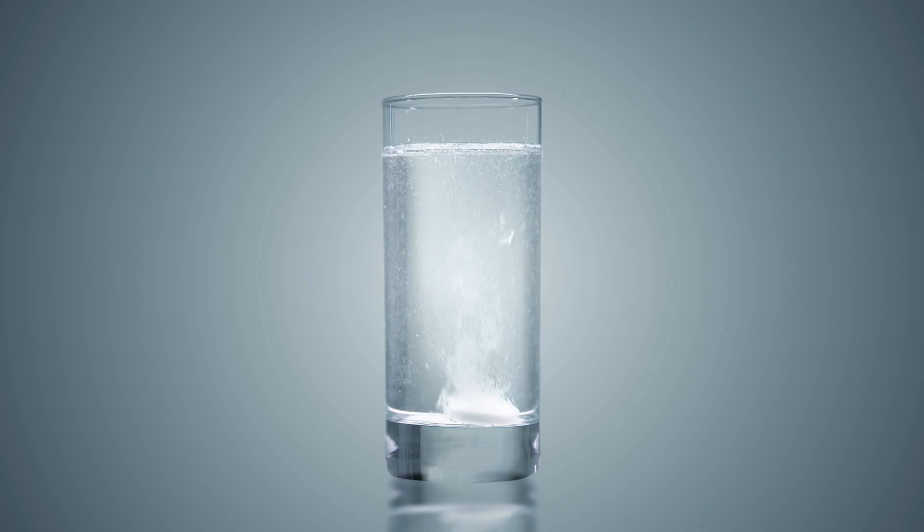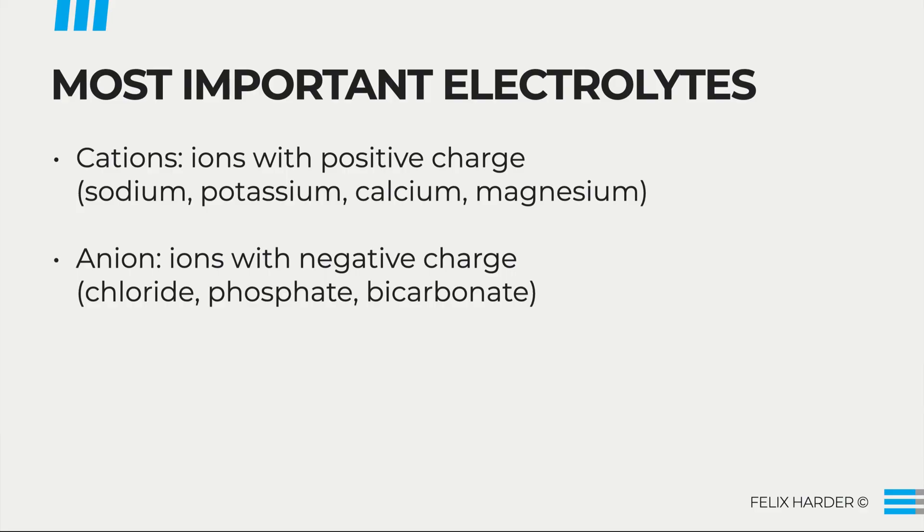I will explain why this electrical charge is critical in a minute. First, let me name the seven most important electrolytes in our body. They are calcium, magnesium, sodium, potassium, chloride, phosphate, and bicarbonate. Together, they have certain roles in our body to support our health.